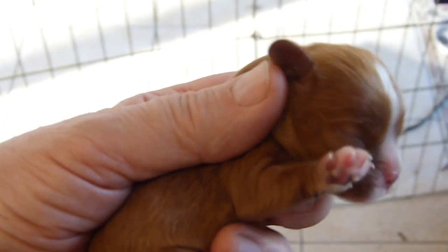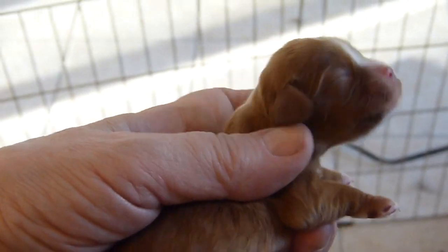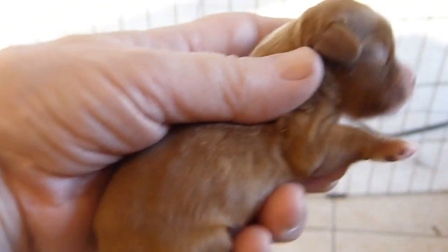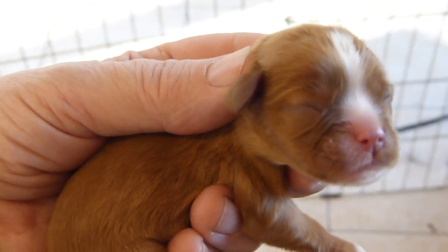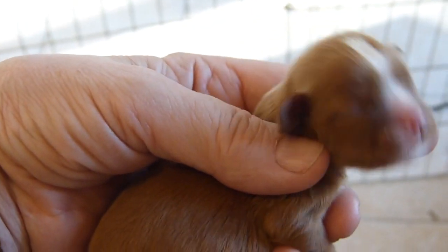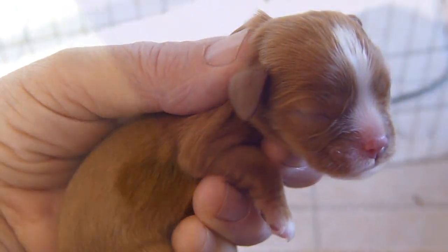The fourth one was actually the last one born. This is a Ruby girl — she's got a nice Ruby coloring. It's a little unusual that she has a white blaze like a Blenheim, but she's covered in the ruby colored fur. A cutie too.